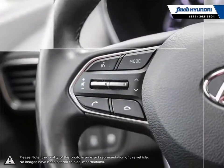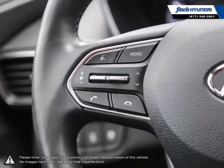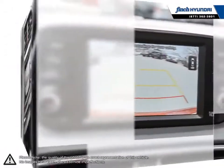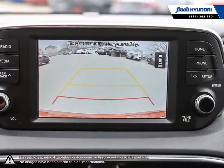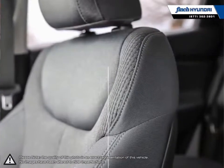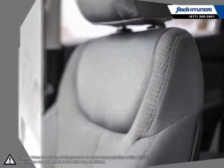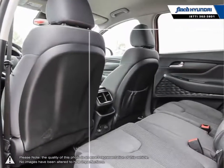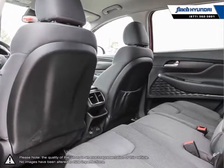Many of our vehicles were bought from us new and traded in, so we know these cars and their history. Our staff is well-versed when it comes to product knowledge and will always do their best to find the right fit for your needs and budget. Our goal is to build relationships that last a lifetime. No matter what your needs may be, you'll find no greater selection, professionalism, expertise or satisfaction anywhere other than Finch Hyundai.